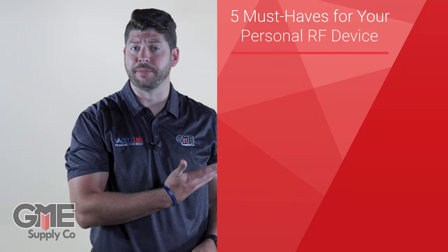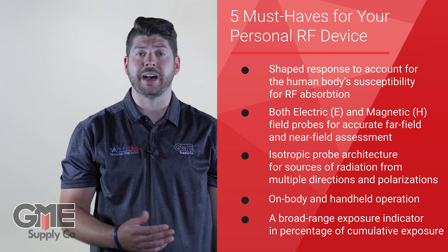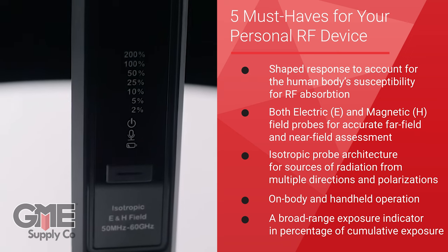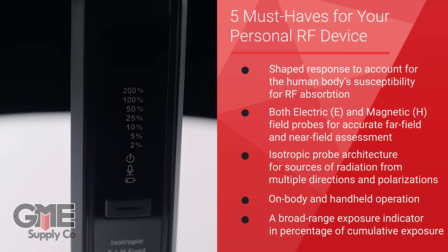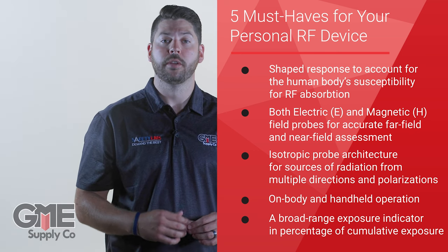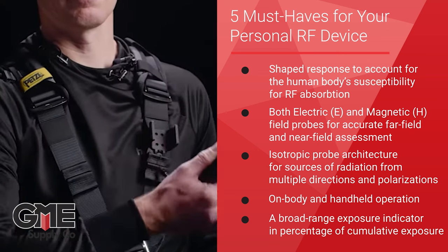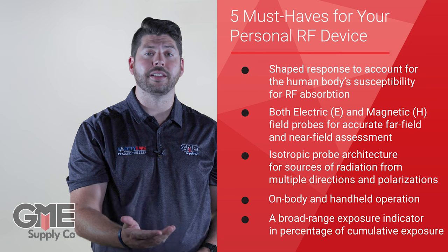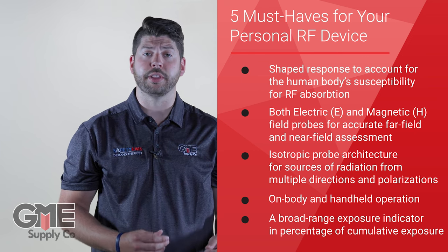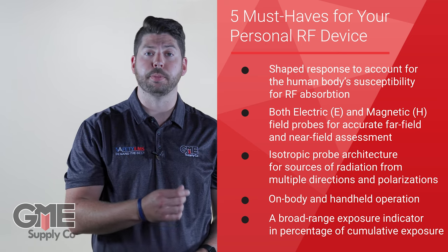When choosing an RF monitor, these five things are a must. First, the device must have a shaped response to account for the human body's susceptibility for RF absorption. Next, the device must have both electric and magnetic field probes for accurate far field and near field assessment. The device must have isotropic probe architecture for sources of radiation from multiple directions and polarizations. The device should be able to be used both on body or handheld. And finally, the device should provide data displayed with a simple, broad range exposure indicator that shows cumulative exposure as a percentage of cumulative exposure allowable limits.